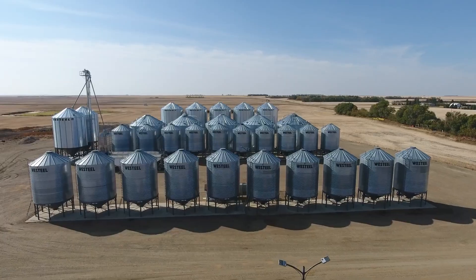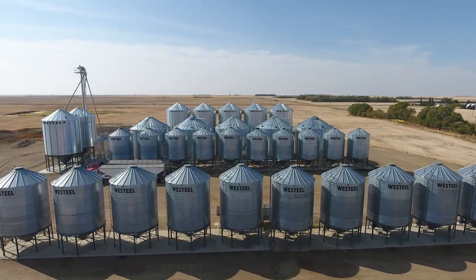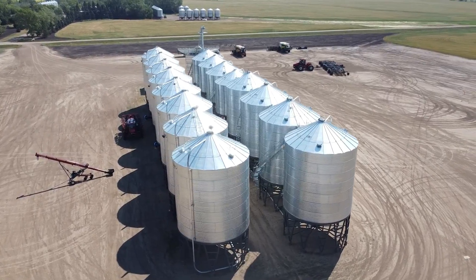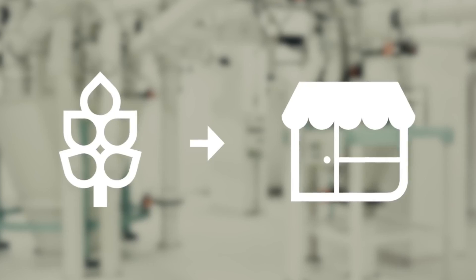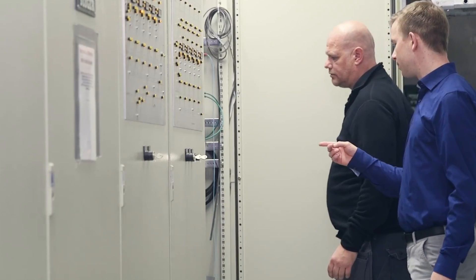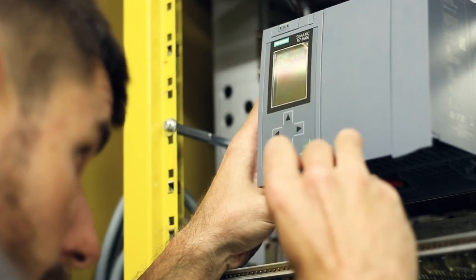Modified atmosphere packaging (MAP) is a method that involves modifying packaging materials to generate a specific gas composition around the goods being packaged. This helps prevent the growth of microorganisms, keeps the crops' freshness, and increases storage time. MAP is typically utilized for delicate goods such as fruits, vegetables, and other foods.